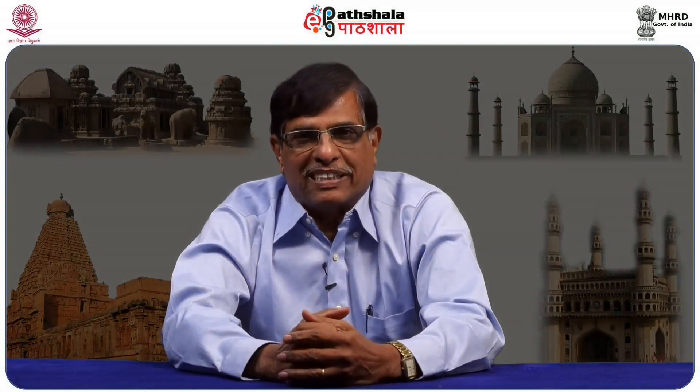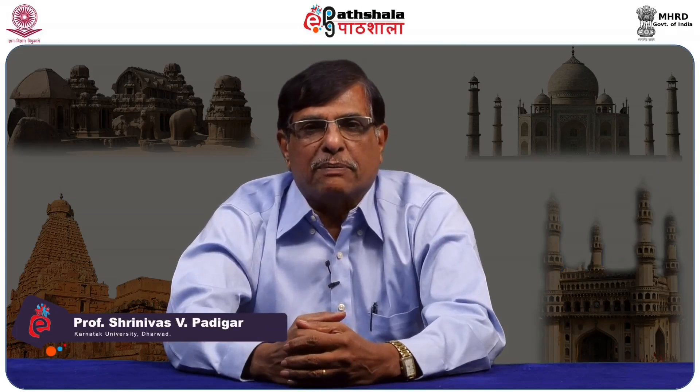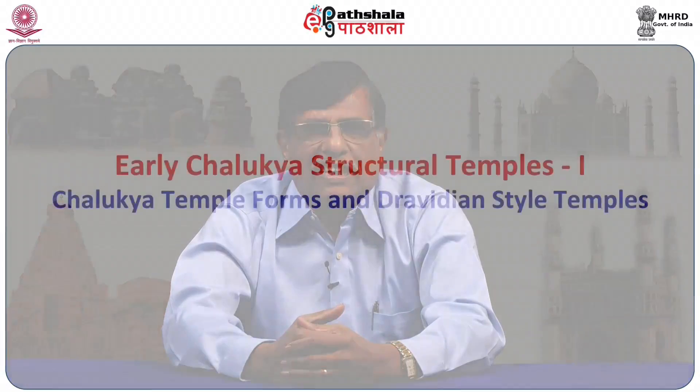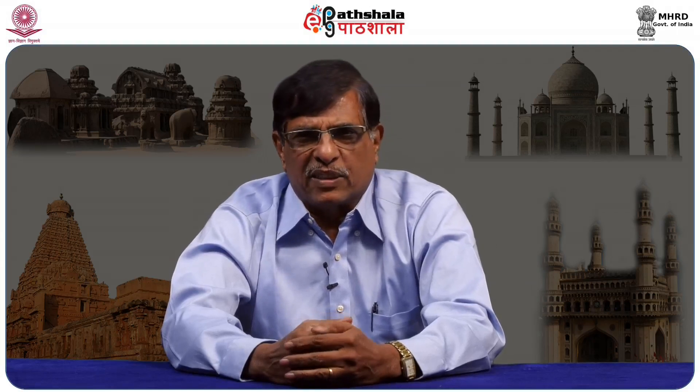Hello and welcome to E.P.G. Patishala. I am Srinivas Padigarh, former professor and chairman of the Department of Ancient Indian History and Epigraphy, Karnataka University in Harvard. Today we are considering the module Early Chalukya Structural Temples Part 1, which forms part of the paper Art and Architecture of India.